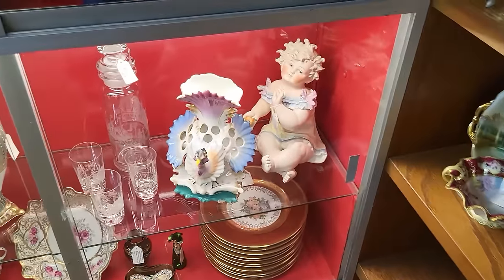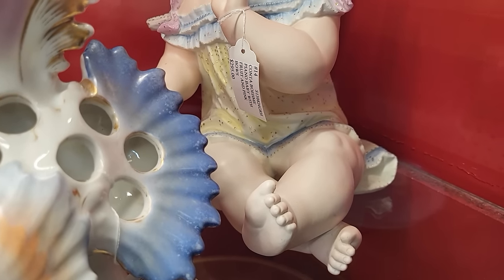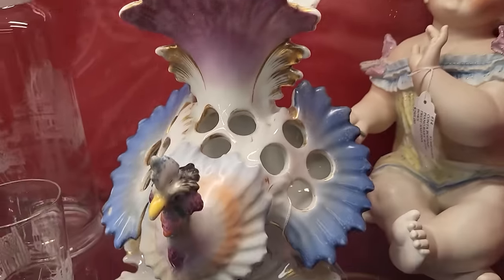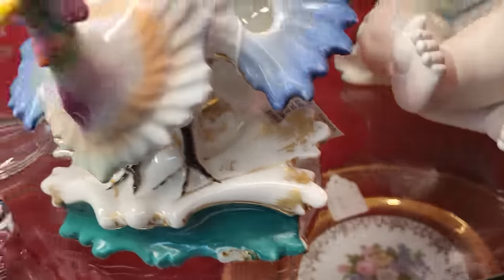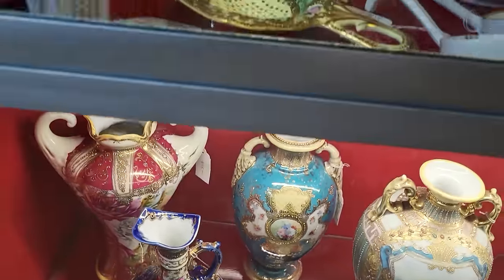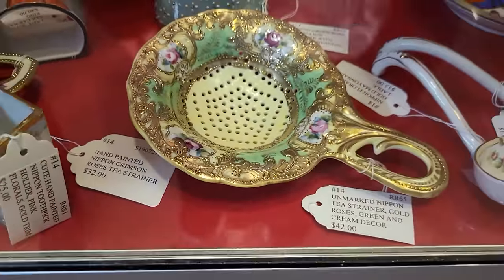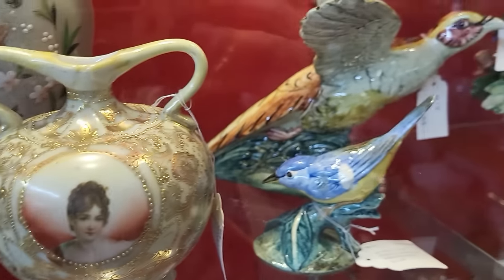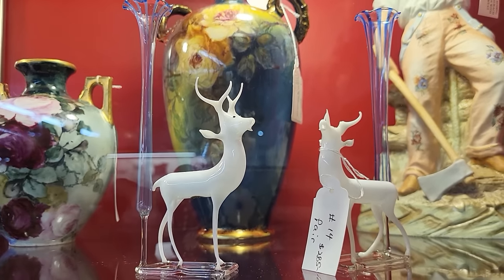Look at that baby — that looks like kind of a Royal Dux kind of thing. Kanta, Bomey, piano baby — $2.95. It's really hard to tell — is that supposed to be a flower frog? Grouse? Chicken? A turkey perhaps? $1.95. These are really pretty tea strainers — $32, $42 on that one. Pretty with the butterfly. Look at these little blown glass deer — $2.85 for the pair.